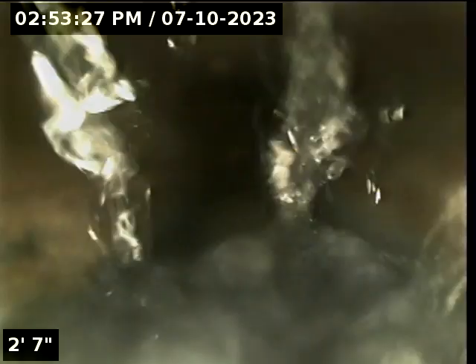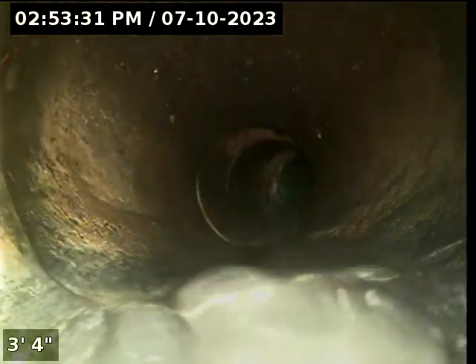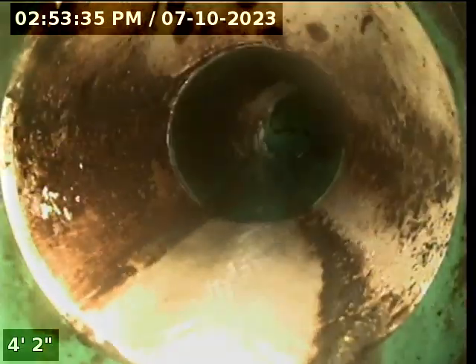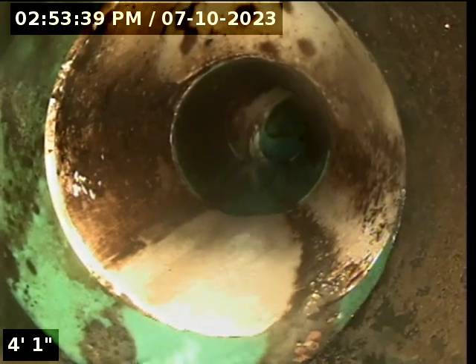We are going to follow our water out, so here we go. We are dropping down and then punching through the foundational foot wall of the house.